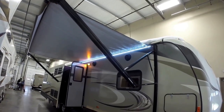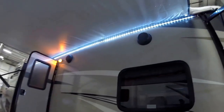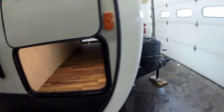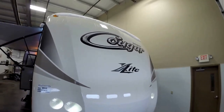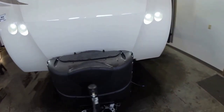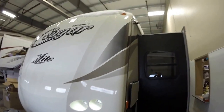Nice big power awning with the LED lights. Got the outside speakers up top. Nice beige exterior. Lots of outside storage. Nice aerodynamic front cap. It's got the LED lights on it to help you hook up on Sunday night. It's got two 20-pound propane tanks. We put a brand new Interstate battery on board the day before you pick it up.